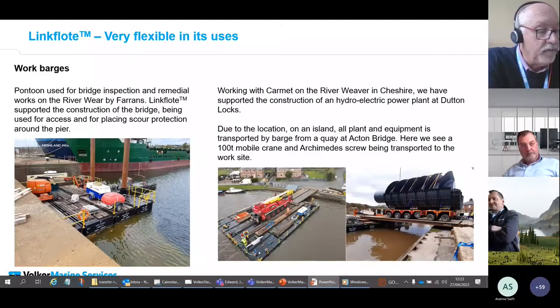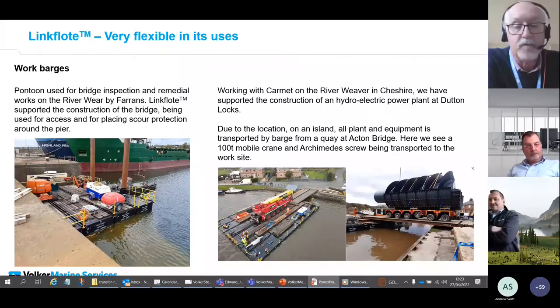Road-transportable pontoons can make and assist with marine logistics, keeping wide and heavy loads off narrow and congested roads.